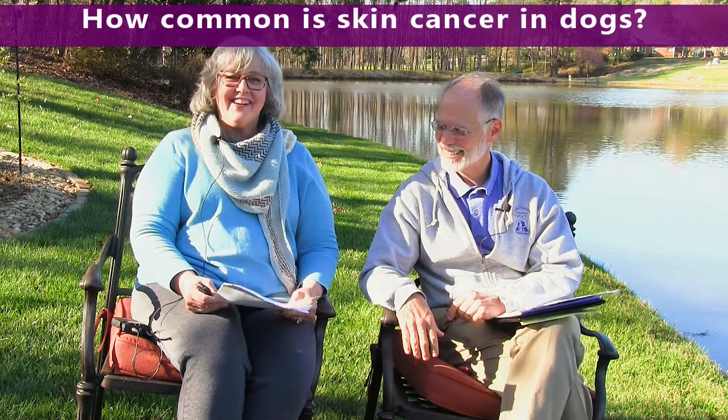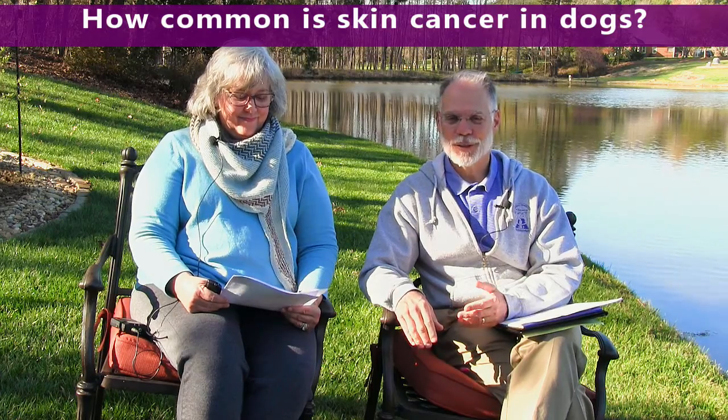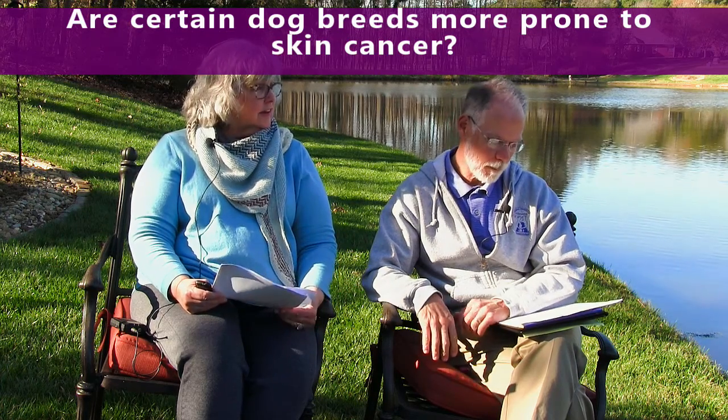How common is skin cancer in dogs? Skin cancer is actually quite common. The good thing is that it's quite unusual for it to be really bad. We do deal with some metastatic skin cancers that spread to other places, but the vast majority of skin cancers end up being benign, which is great.